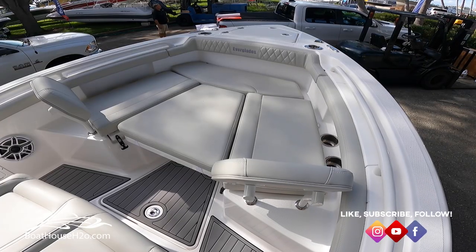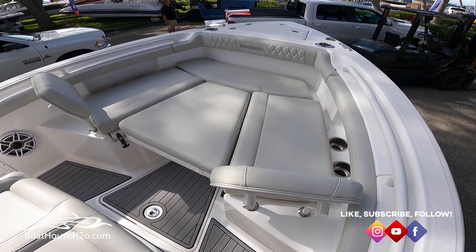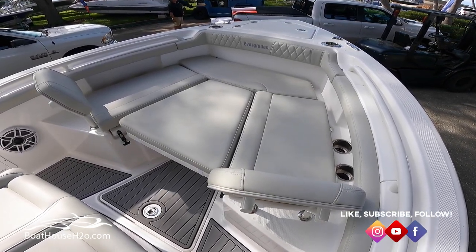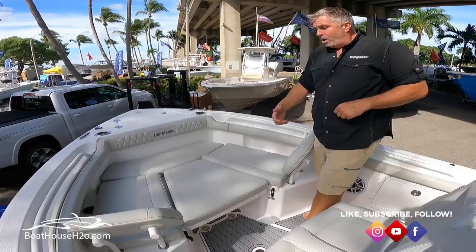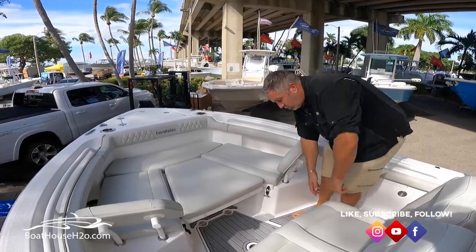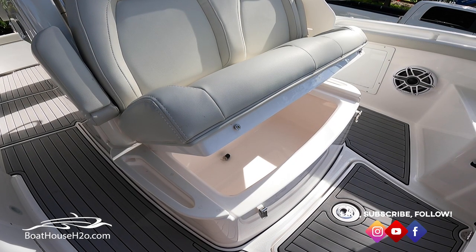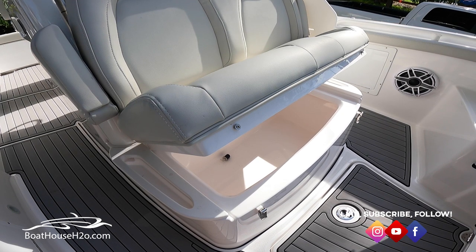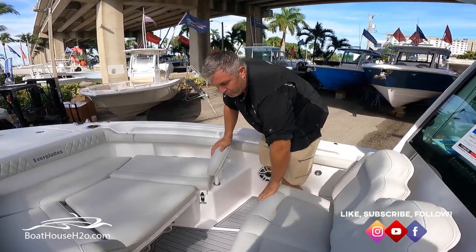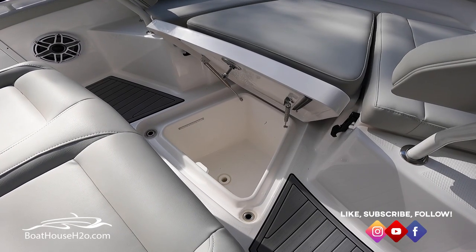Moving forward, we redesigned our seating up here — now we have U-shaped seating with backrests. There's a filler cushion here that removes if you want, and underneath it becomes a casting deck. We've got a nice cooler built under the seat, and up in the front there's a nice little fish box down in the deck that's insulated.